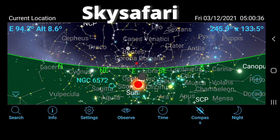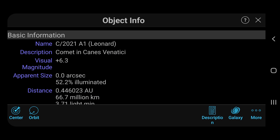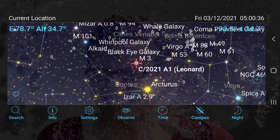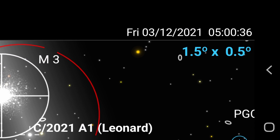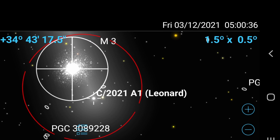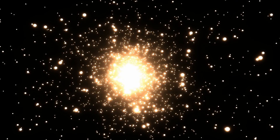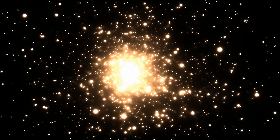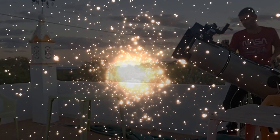So I checked, I opened my SkySafari application and searched for Leonard, and suddenly it was like receiving cold water in my face. Only around 5 am the comet would be visible for me. However, with a bonus — the M3 globular star cluster was there also with the comet. I stayed up too late and captured Leonard with the cluster, of course.